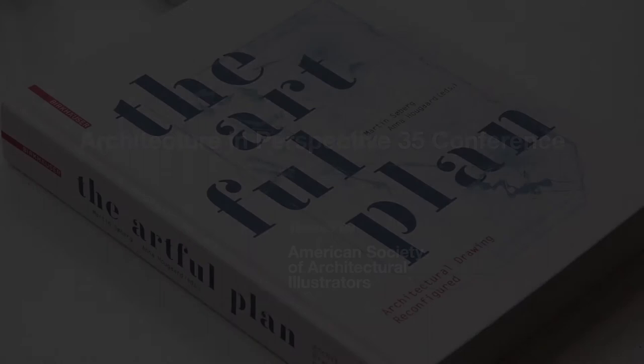The Artful Plan is a book about the potentials of architectural drawing in a contemporary situation. Since the Renaissance, orthogonal projection was the main tool for architects — the main media, the main way of representation. It was the mediator between the ideas of the architect and the construction of the actual building. But during the last couple of decades, this situation has changed with the invention of new digital tools of representation.